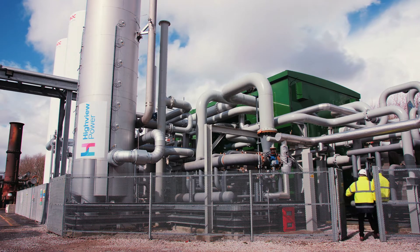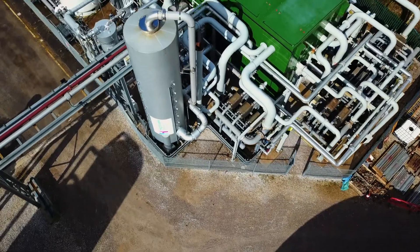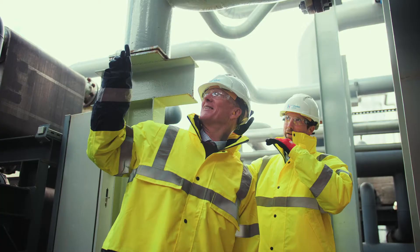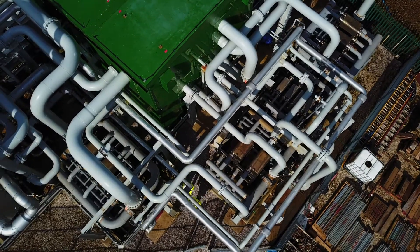We have to be able to build the system where it's required. It's very easy to deploy — it comes in modular pieces, so it doesn't have to be the same shape. It just needs air, which is all around us, and an electricity supply.